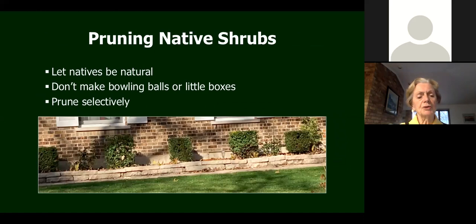A comment about pruning: let natives be natural. Pruning for dead branches is fine, but trying to make them into a different shape doesn't make sense. Making little boxes or bowling balls out of shrubs just leaves you with stubby branches instead of new growth every year.